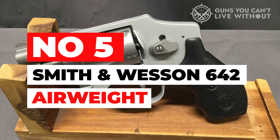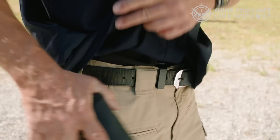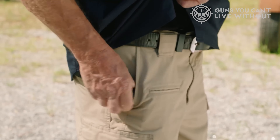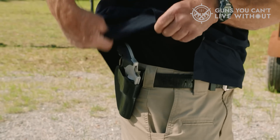Number 5: Smith & Wesson 642 Airweight. If you aren't familiar with the Smith & Wesson J-Frame revolvers, you haven't spent much time around the pistol world. The J-Frame has become the standard of excellence that many shooters use to judge other revolvers. The Smith & Wesson 642 builds on that reputation. The Model 642 is a truly enclosed hammer revolver — the shooter cannot access the hammer, so only double-action shooting is possible.